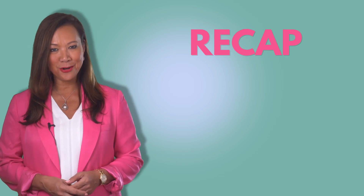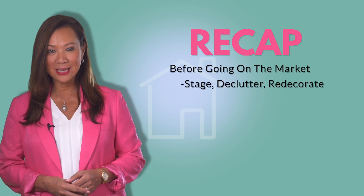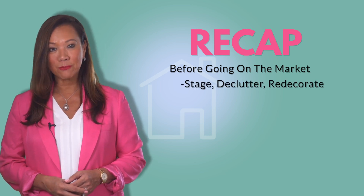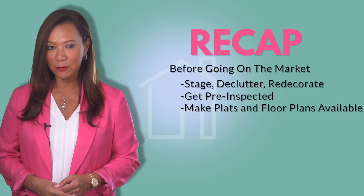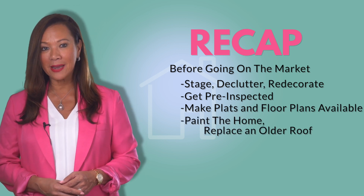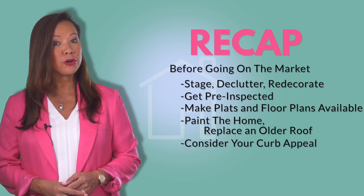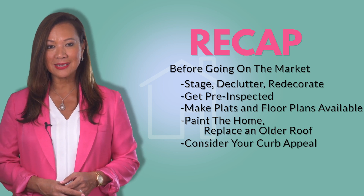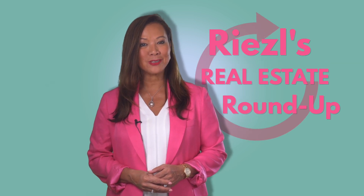So if you're looking to sell your home in the coming days, here's your checklist: number one, stage, declutter, and redecorate; number two, have a pre-inspection done; number three, have plats and floor plans available; number four, consider repainting the home or replacing the roof; number five, landscaping — keep your curb appeal high; and number six, hire an experienced realtor. This is Roselle Baker, and those are my quick tips on how to sell your home faster and at the best price point in this market. This is Roselle's Real Estate Roundup, and I will see you next time.